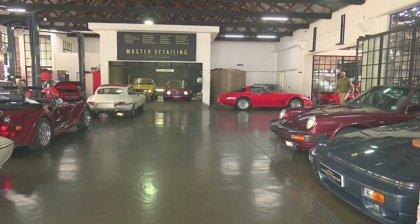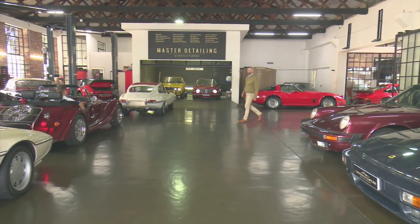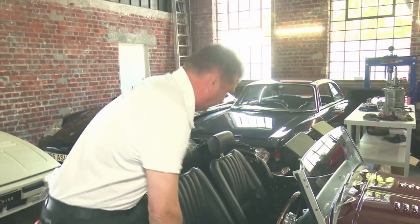Leaving his engineering business in Joburg six years ago was meant to be the start of Brian's retirement, but this passion project has become a full-on enterprise.